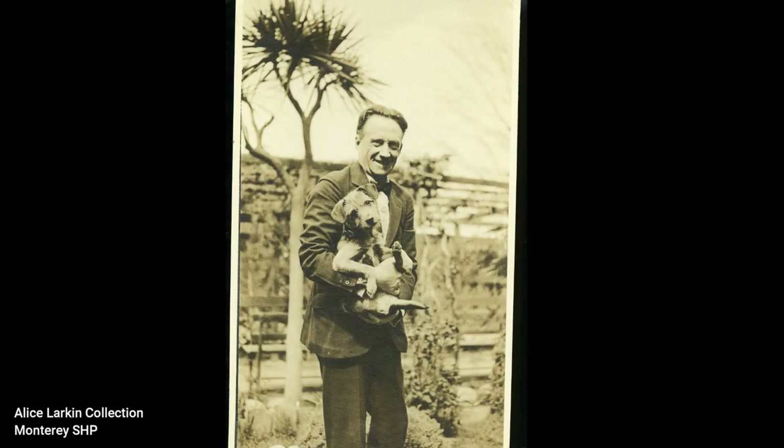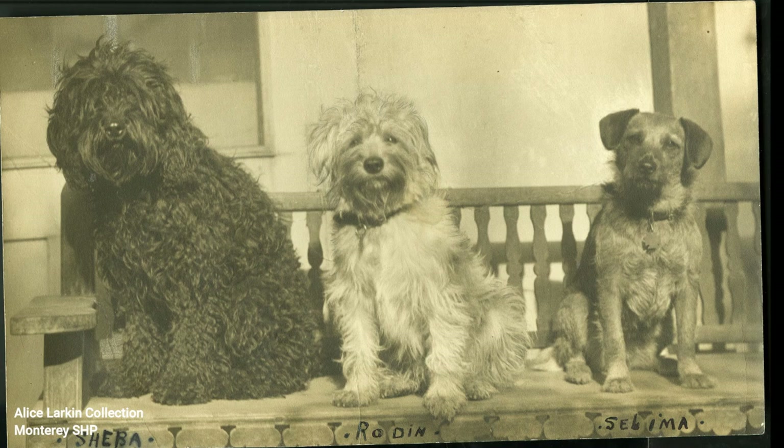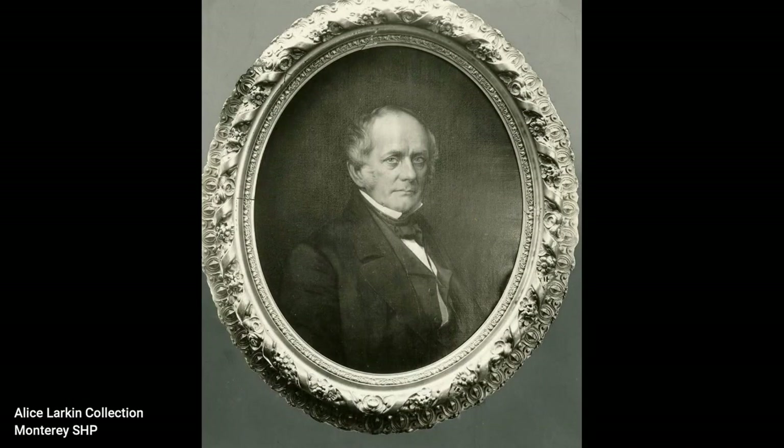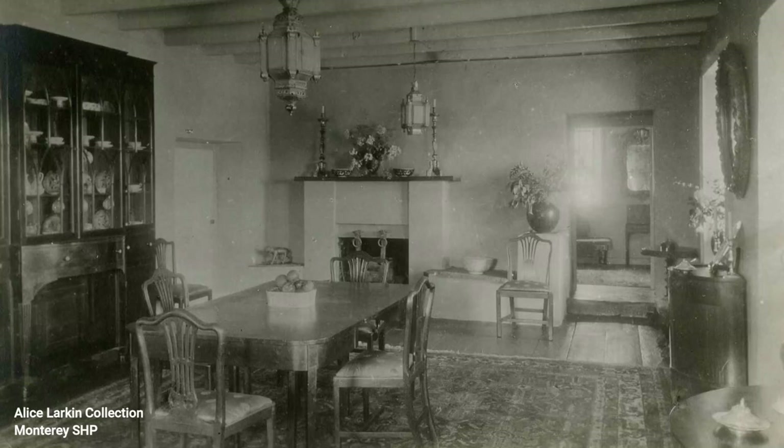She met her husband, Harry Toolman, while vacationing alone in Egypt. Thanks to her father and grandfather, Alice was independently wealthy, and so was Harry. Together, they raised show dogs, horses, and lived in Santa Barbara on a ranch. For Alice Toolman, the house was a connection to long-gone family, served as a summer getaway, a location to house her private collection of art and furniture, as well as a location to hold amazing parties.